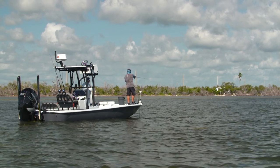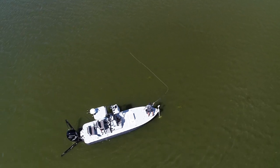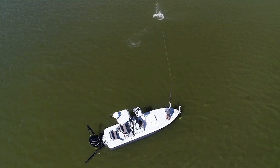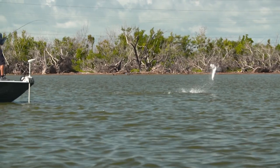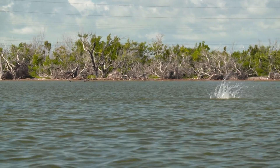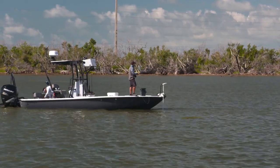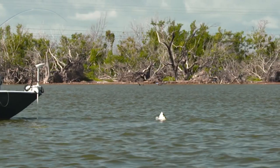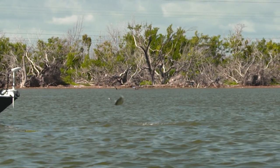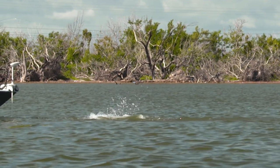There he is — all right, nice! That's a good one — wow. Just look wherever those shrimp are jumping and that's where the fish are going to be. Luckily right now we've got tons of them jumping around us. This guy's putting on a nice show — that's a decent fish. I'll tell you what, if it's a tarpon I don't care what size it is — I love these things.